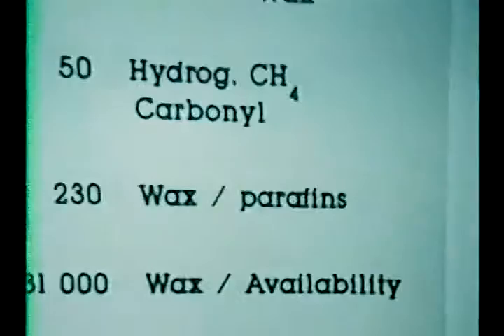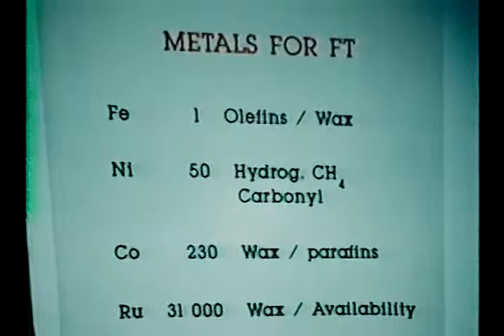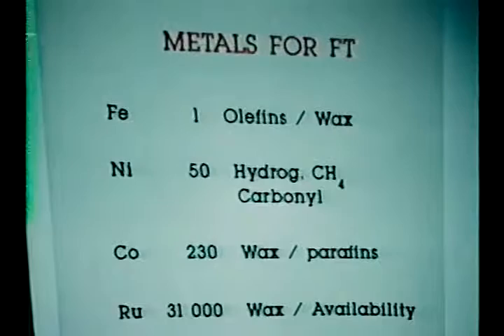In the light of our interest in chemicals, let's have another look at the likely metals we should be considering. We use scrap iron to produce our iron catalyst. If I equate the value of scrap iron to one, then the value of nickel is 50, cobalt is 230, and ruthenium is a whopping 31,000. Iron, beside being cheap, makes a lot of olefins — 85% in C3, C4 — and of course that's what we want.